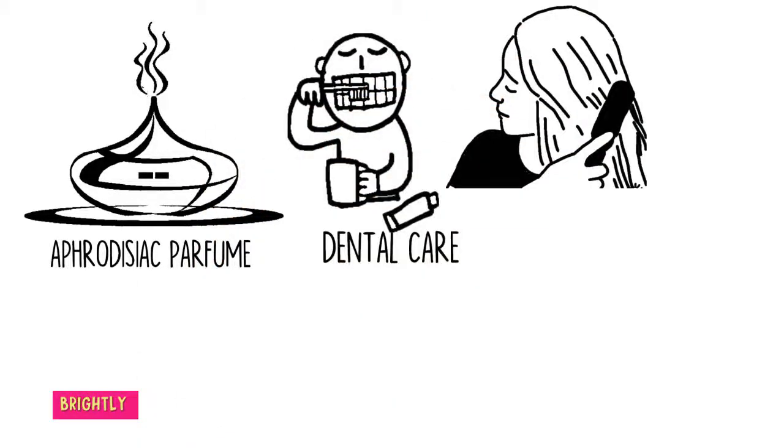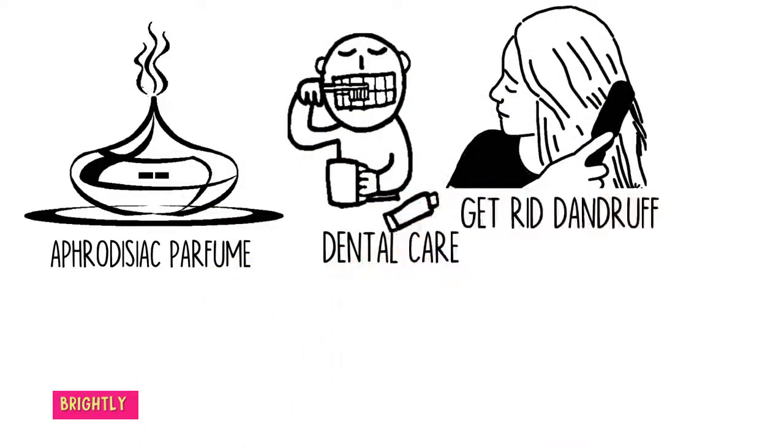Gets rid of dandruff: Banish dandruff using clove oil. There are quite a few very effective essential oils for dandruff, including thyme oil and clove oil. Both are hot essential oils that should be used with caution. The simplest way to use clove oil to banish dandruff is to add about 10 to 12 drops to 8 ounces of your shampoo.